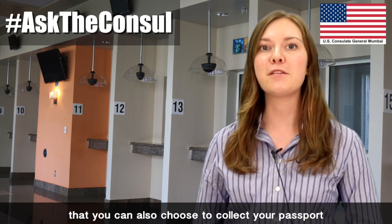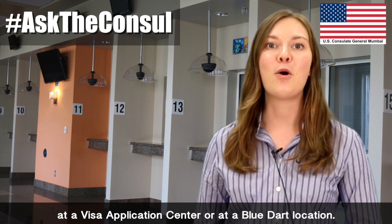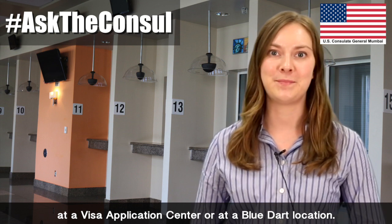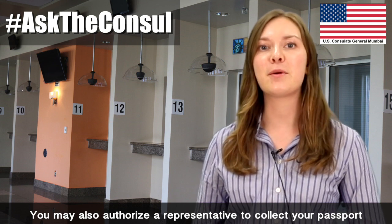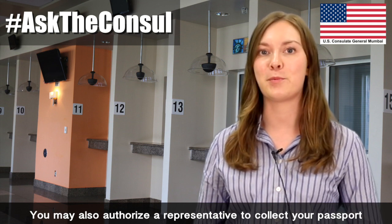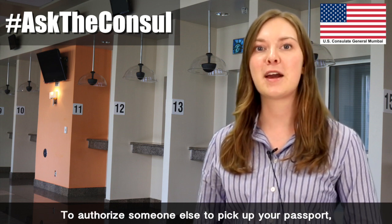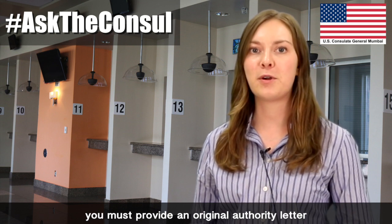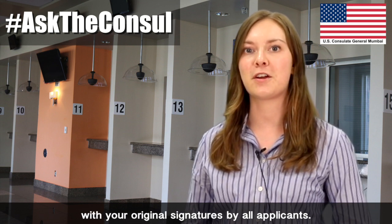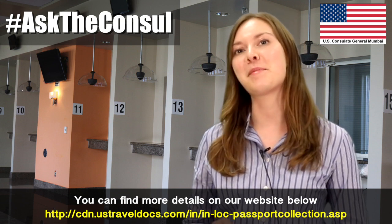Please note that you can also choose to collect your passport at a visa application center or at a Blue Dart location. There is no fee for this service. You may also authorize a representative to collect your passport, even in the case of family members. To authorize someone else to pick up your passport, you must provide an original authority letter with original signatures by all applicants. You can find more details at the website below.